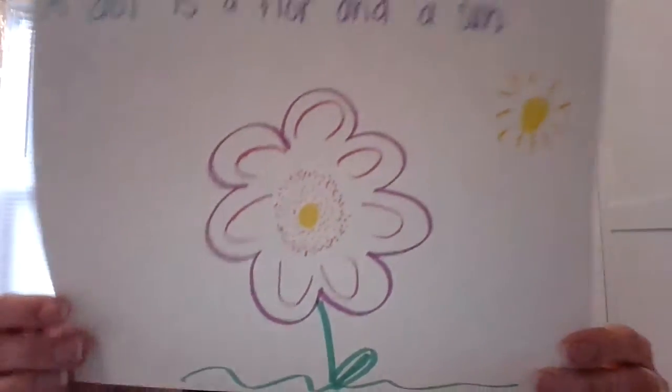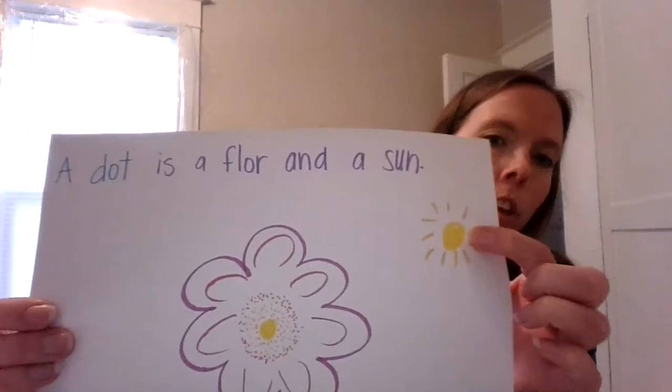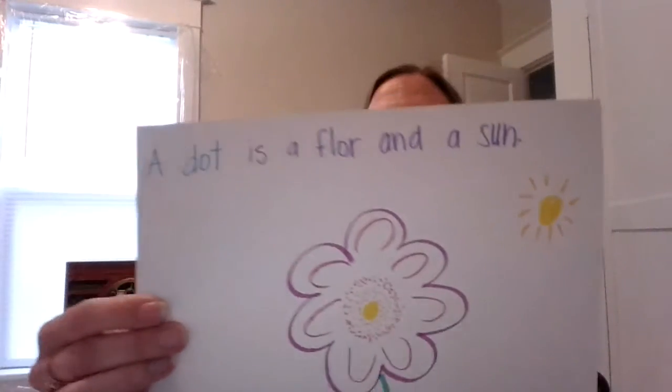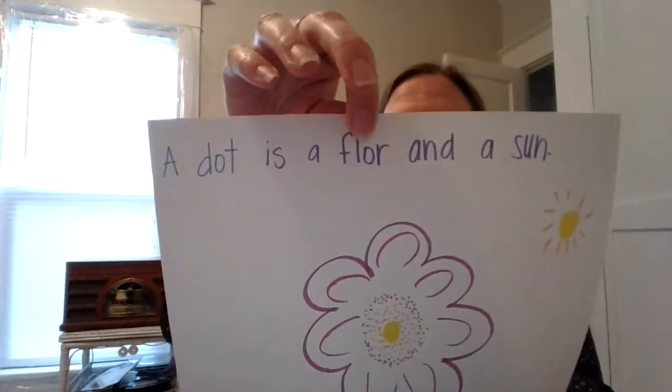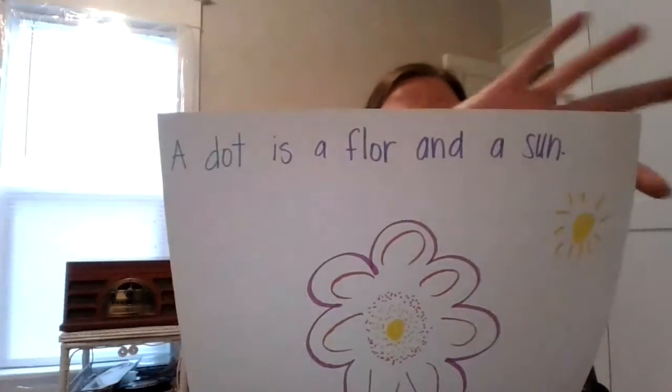I turned my dot into a flower. Then I started with another yellow dot and made it into a sun. And so I wrote: 'A dot is a flower and a sun.' Here's my flower and here's my sun.